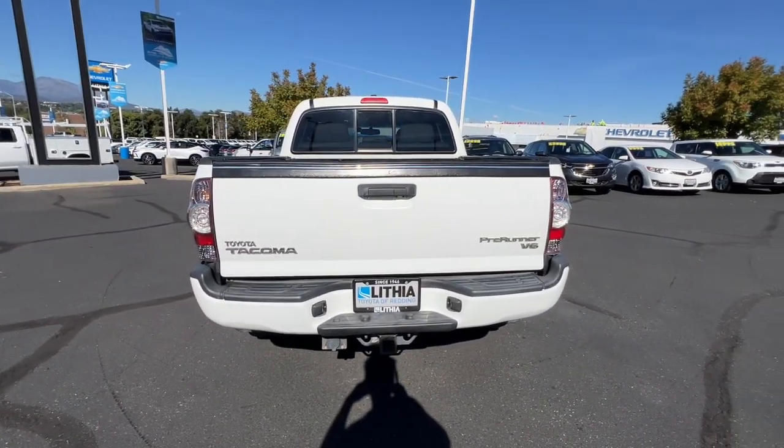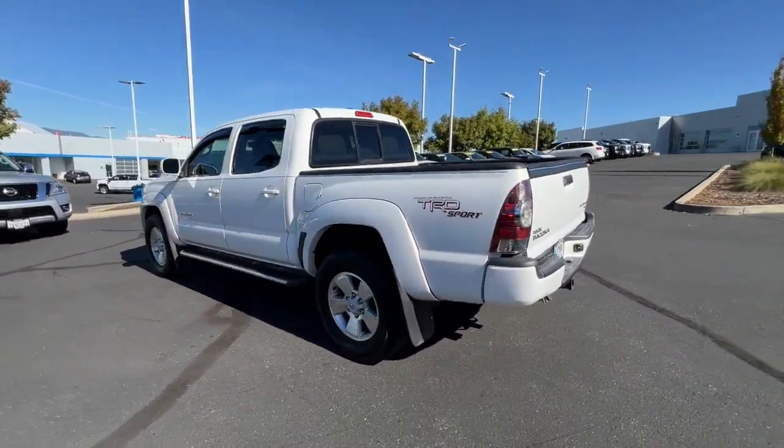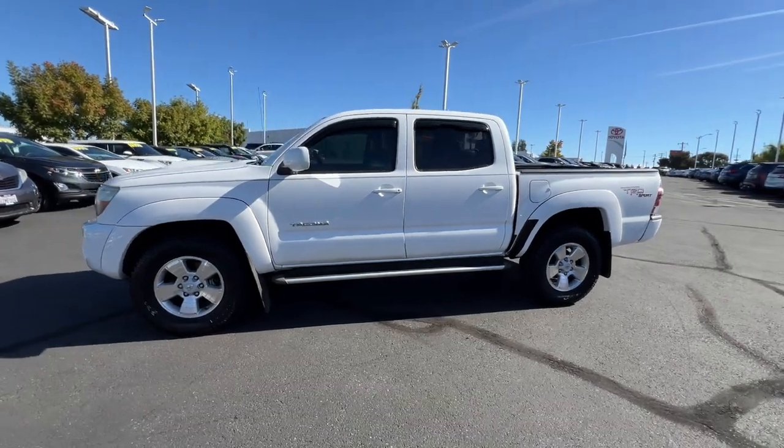These are just some of the great options this vehicle comes with: keyless entry, fog lamps, backup camera, aluminum wheels, leather-wrapped steering wheel, tow hitch, cruise control, and privacy glass.